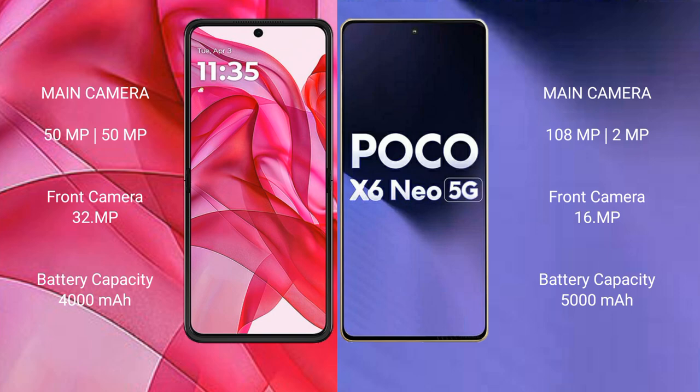Motorola RAZR 50 Ultra has a dual rear camera setup with 50 megapixels plus 50 megapixels, and a 32-megapixel front camera. Xiaomi Poco X6 new has a dual rear camera setup with 8 megapixels plus 2 megapixels, and a 16-megapixel front camera.